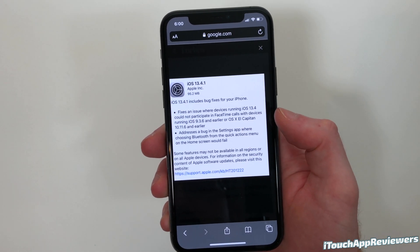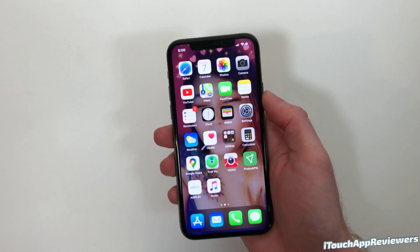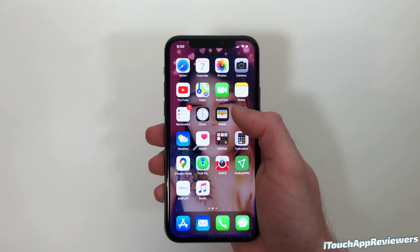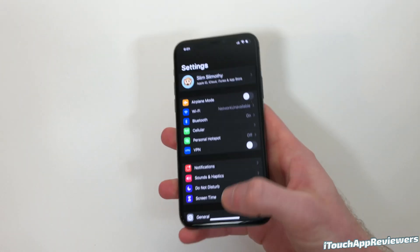It also addresses a bug in the Settings app where choosing Bluetooth from the Quick Actions menu would cause it to fail. That bug they're referring to is when you tap and long press on the Settings icon and go to Bluetooth — typically it would crash there. It's not doing that anymore.